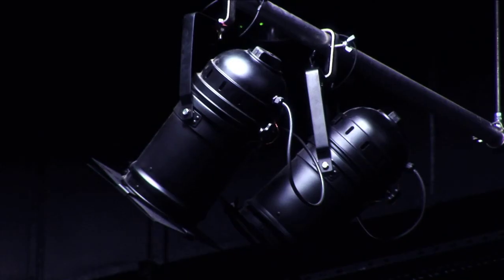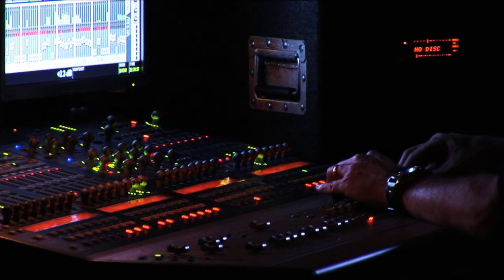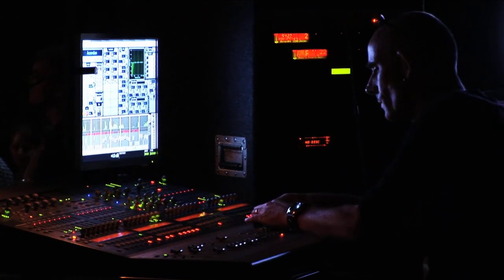Our lighting rig is extensive and very versatile. It can be adapted to suit all types of performance. All of our in-house lighting and sound engineers are fully qualified and very experienced in their fields.